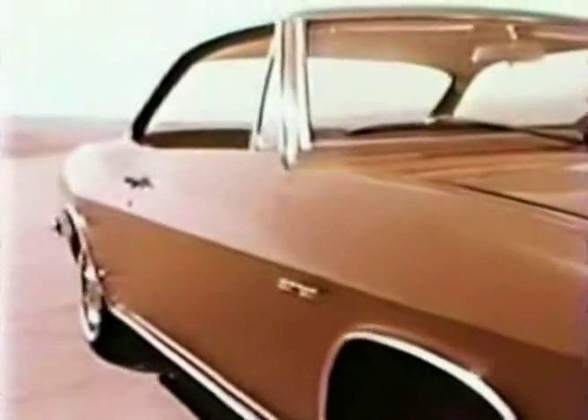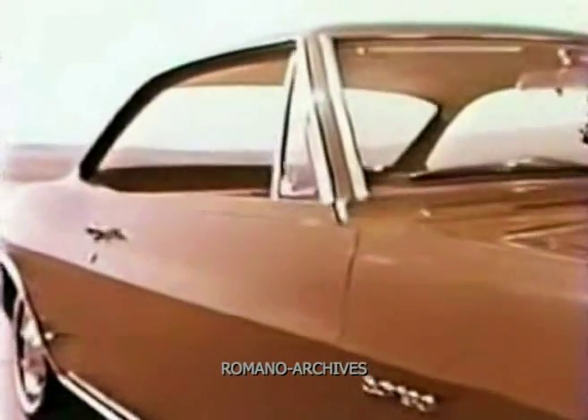Corvair for 1965 — there is no feeling in all the world like the one behind this wheel. Beneath the sleek modern lines, you have a new 140-horsepower, four-carburetor rear engine. Agile performance to go with its breathtaking beauty.